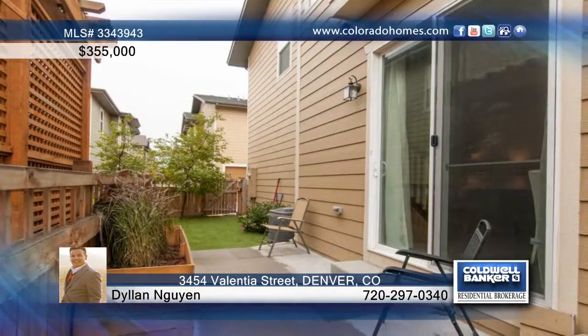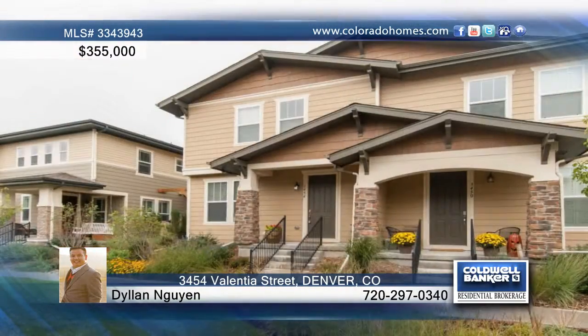There are three bedrooms plus a loft area and two and a half bathrooms. Call Dylan Nguyen to set up a tour of this home.